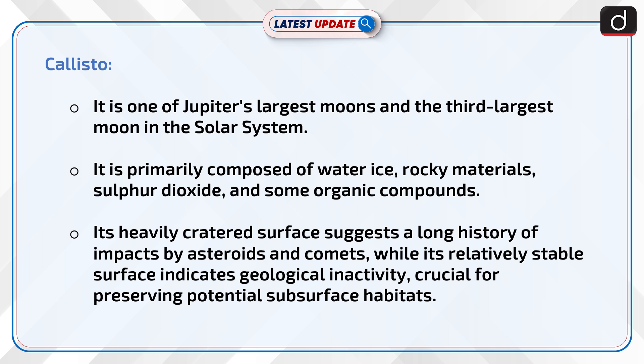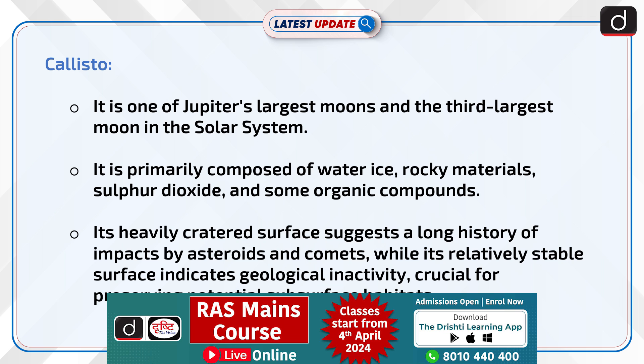Let's know more about Callisto. It is one of Jupiter's largest moons and the third largest moon in the solar system. It is primarily composed of water ice, rocky materials, sulfur dioxide, and some organic compounds. Its heavily cratered surface suggests a long history of impacts by asteroids and comets.